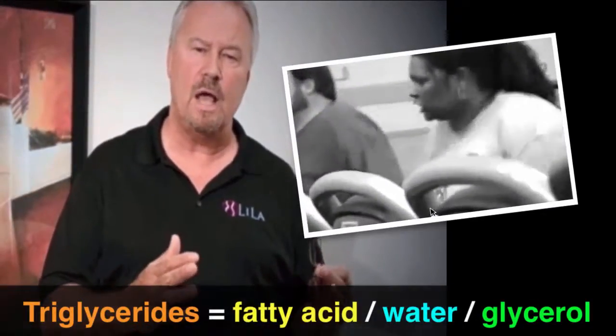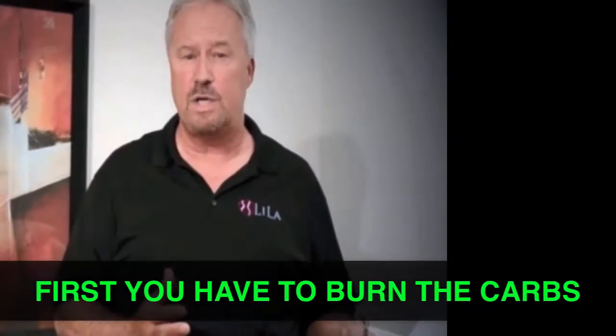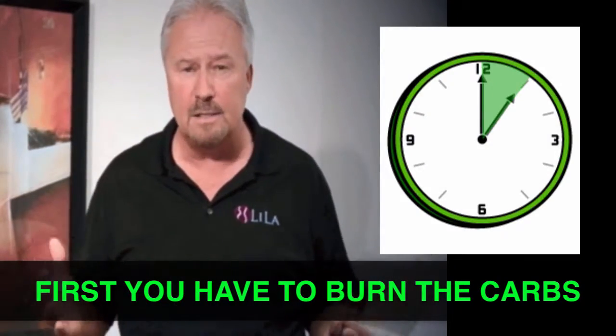Now when you exercise, you pull triglycerides out of the fat cells. The problem is that first you have to burn the carbs, which can take an hour, hour and 15 minutes to burn those carbs up before you ever start to burn fat cells. This is one of the reasons that people get so frustrated with exercise — they feel like they're out there busting their butt, but they don't show any real quick results. The good part about the strawberry laser is we bypass that carb burning and go directly to the fat cells.